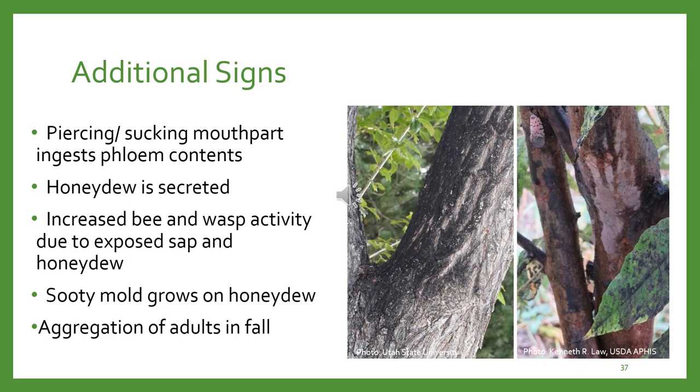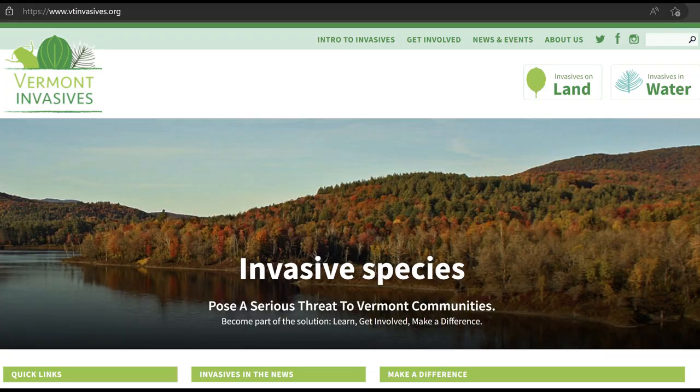Here's my contact information if you want to reach out. If you think you've seen any of these invasives, please feel free to submit a report. If you think you've seen an invasive but you're not sure, report it anyway. We'd always much rather get additional reports than risk missing any early detection reports. VT Invasives is our easiest to remember go-to site — they cover aquatic plants, upland plants, insects, animals, and tree diseases.